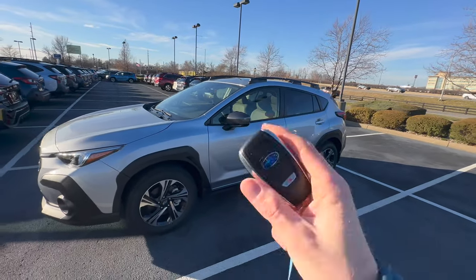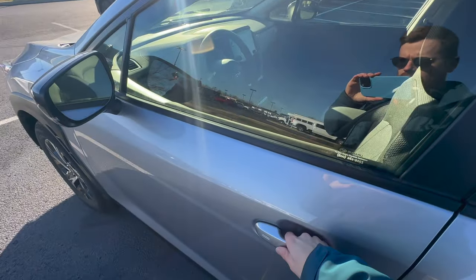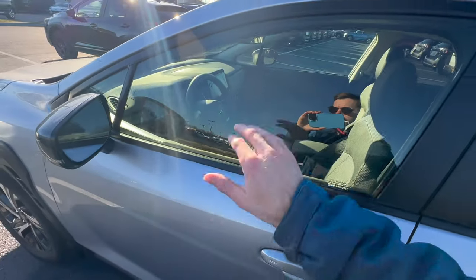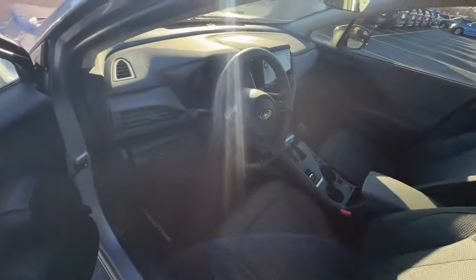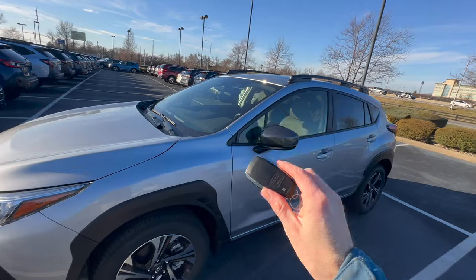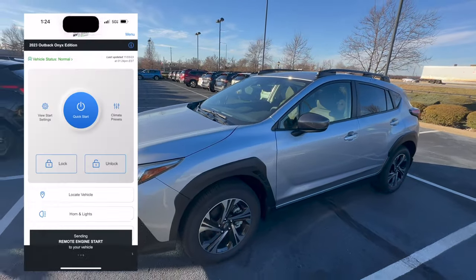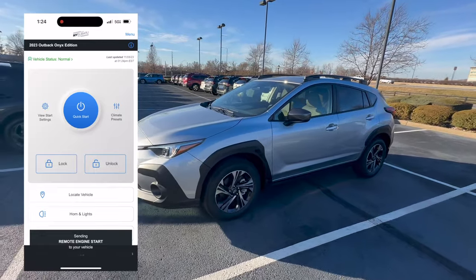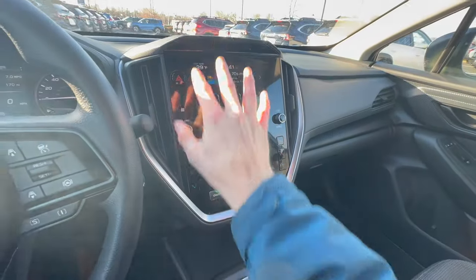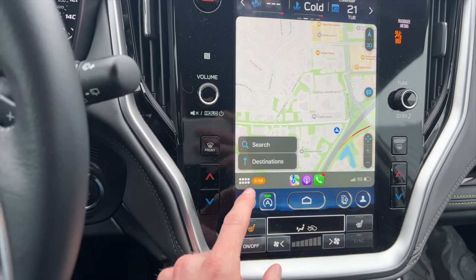The keyless entry key fob lets you walk up to the car and it will automatically unlock when you reach for the door handle, and you can lock it by touching the small groove on the handle. To start the car you just push the push button start with the key in your pocket. Another benefit is you can utilize Subaru's remote access from your phone to remotely start, lock, and unlock the car. The base trim doesn't have remote access because it lacks push button start.